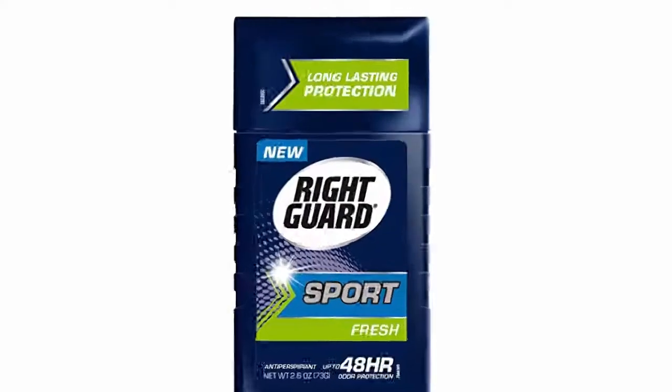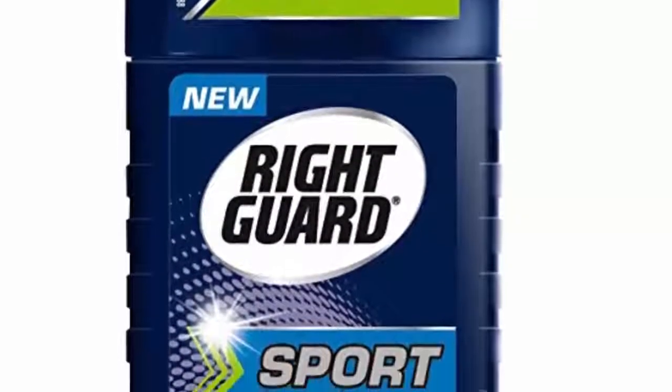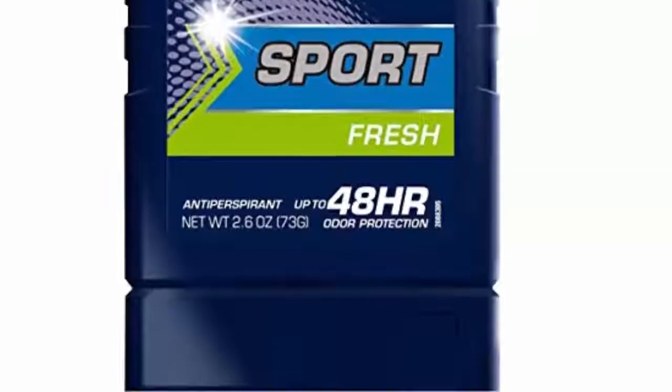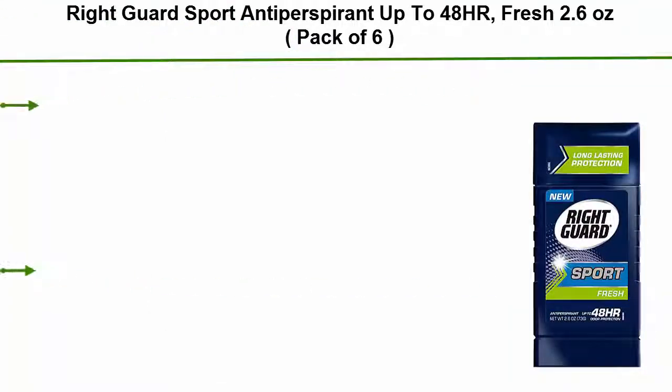Top 5: Right Guard Sport Antiperspirant, up to 48 hours fresh, 2.6 ounces, pack of 6. Offers 48-hour protection against sweat.